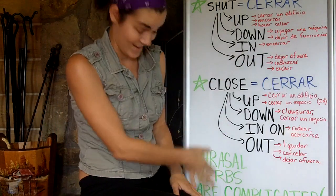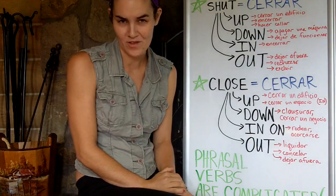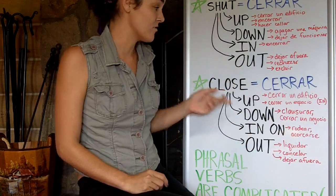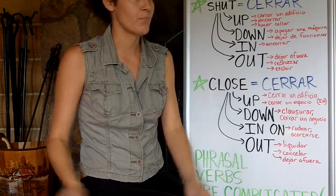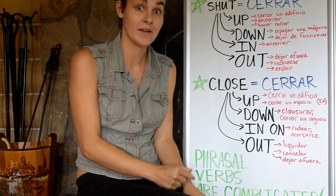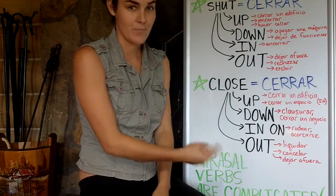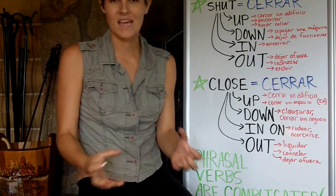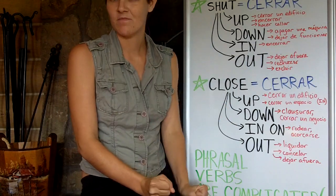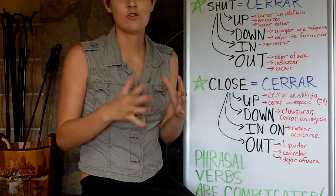So those are the differences, César, and for everyone else. There are many of them, and I don't want you to try to memorize all of them. I only think you need to know that shut and close mean cerrar. Phrasal verbs are complicated — there are too many of them. I think you shouldn't try to learn them all at once. You should just pick them up naturally by listening, reading, and being exposed to more English.